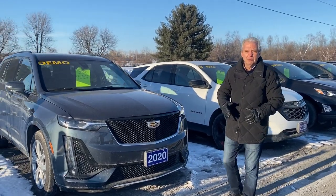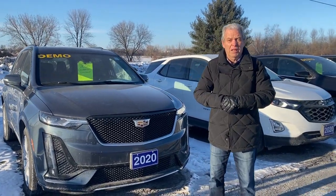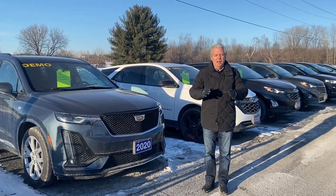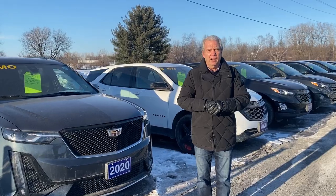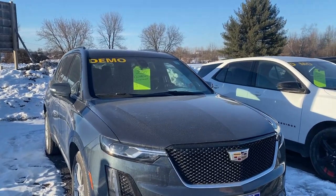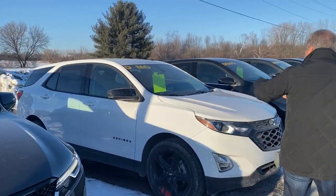Here we are in front of our 2020s we have left in inventory, and we're in clear out mode. Let me give you a few examples of the kind of discounts you can get on our remainders of 2020s we have left in inventory. Cadillac XT6 — you get a discount of $13,000.